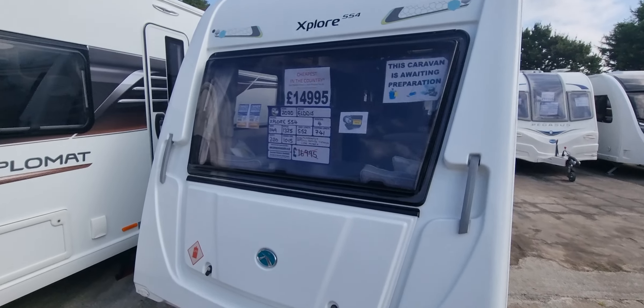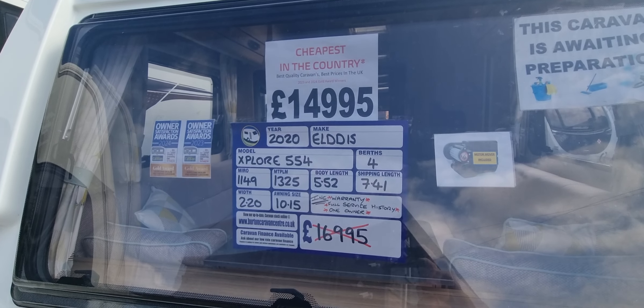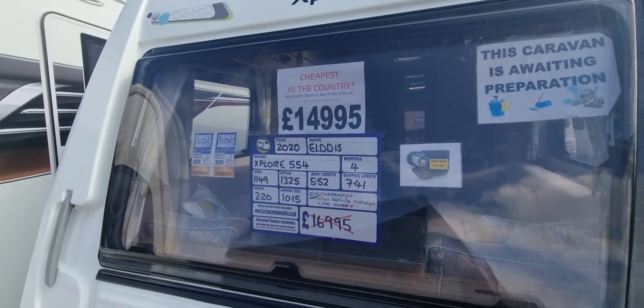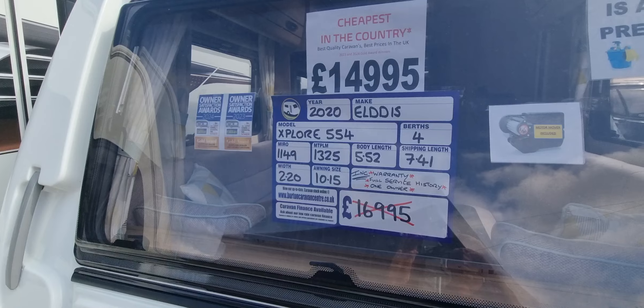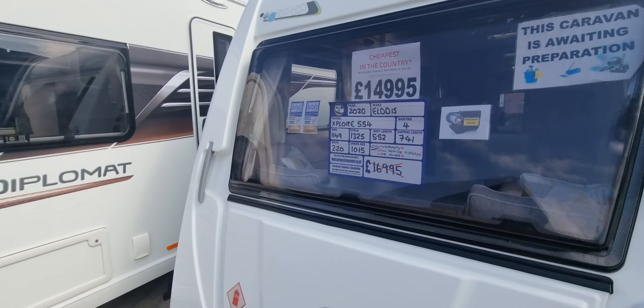Hi and welcome to Burton Caravan Centre. I'm going to show you around one of our latest arrivals. We have a 2020 Elddis Explore 554. This is a four berth caravan with transverse fixed bed, priced at £14,995. It has a maximum shipping length of 7.41 metres and maximum tow weight of 1325 kgs.